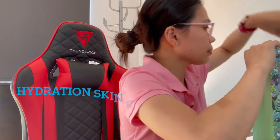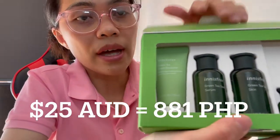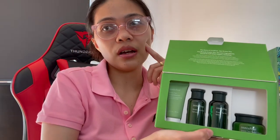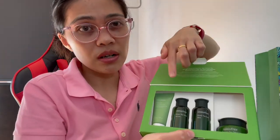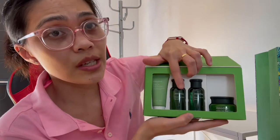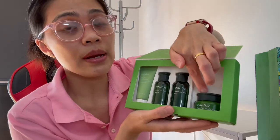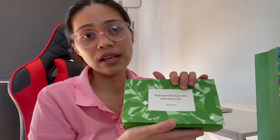I love the green tea line. So we have a cleanser — I have a bigger one of these because this is what I usually use. Hindi kasi siya harsh. Usually yung mga cleanser na may perfume is harsh sa skin. This one has a scent a little bit but it's not really harsh. We also have a green tea serum — I've tried this one and it's really good. And we also have a green tea seed skin, which is like a toner, and a green tea seed cream. The store assistant said this should last for at least two weeks.